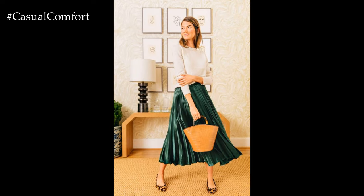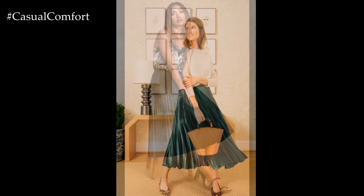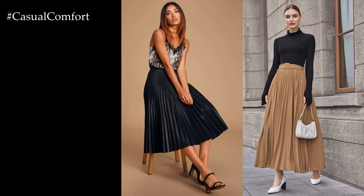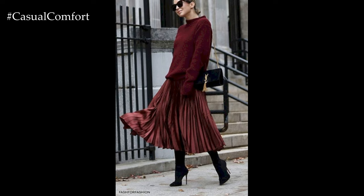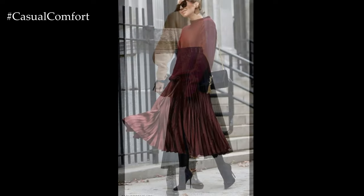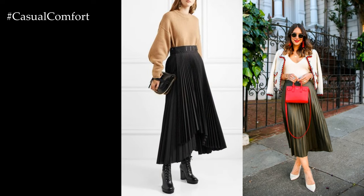For a polished and professional look, pair your long pleated skirt with a tailored blouse or a crisp button-down shirt. Tucking in the top creates a streamlined silhouette, while adding a belt can accentuate the waist and add definition to your outfit. Complete the ensemble with classic pumps or ankle boots and minimal jewelry for a sophisticated office-appropriate look that exudes confidence and style.